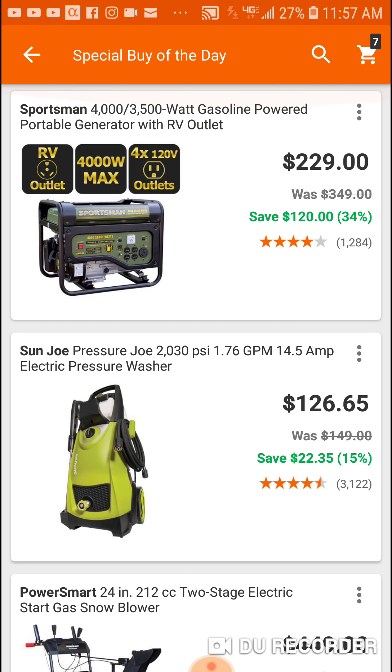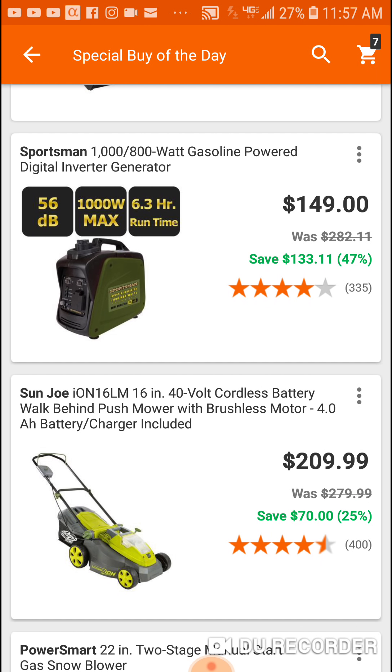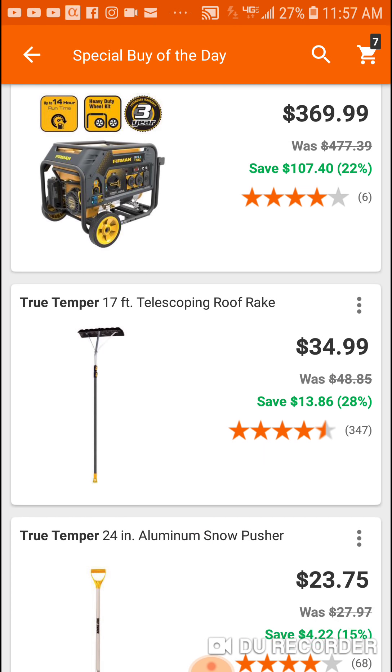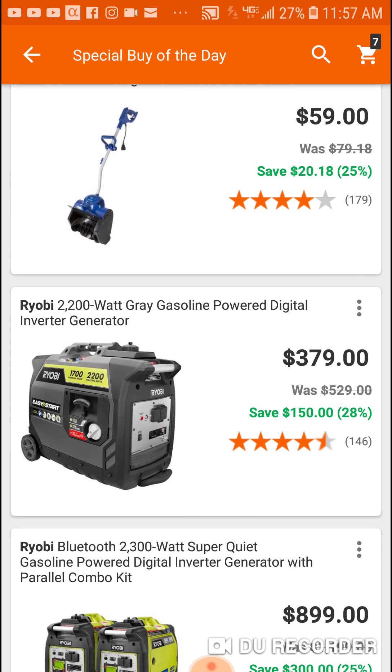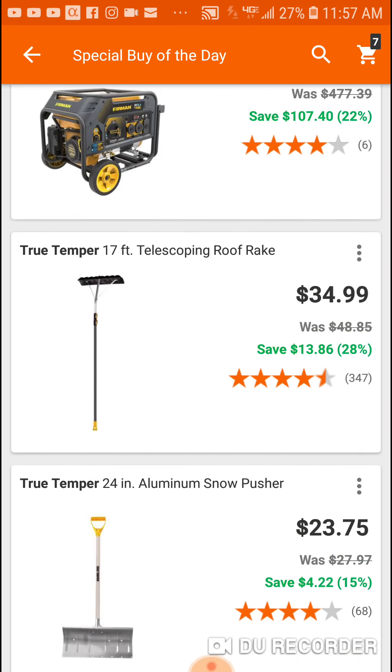Alright guys, that's it — some pretty decent deals on generators, some snow stuff. They're getting ready for the snow season: roof rakes, shovels, snow brushes. Take a look if you're interested. Alright people, we'll see you!